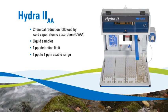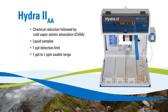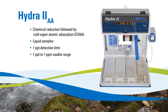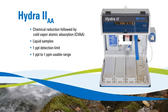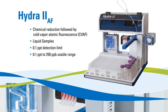The Hydra II AA analyzes liquid samples using chemical reduction followed by cold vapor atomic absorption. This provides a one-part per trillion detection limit with a dynamic range that requires fewer dilutions.